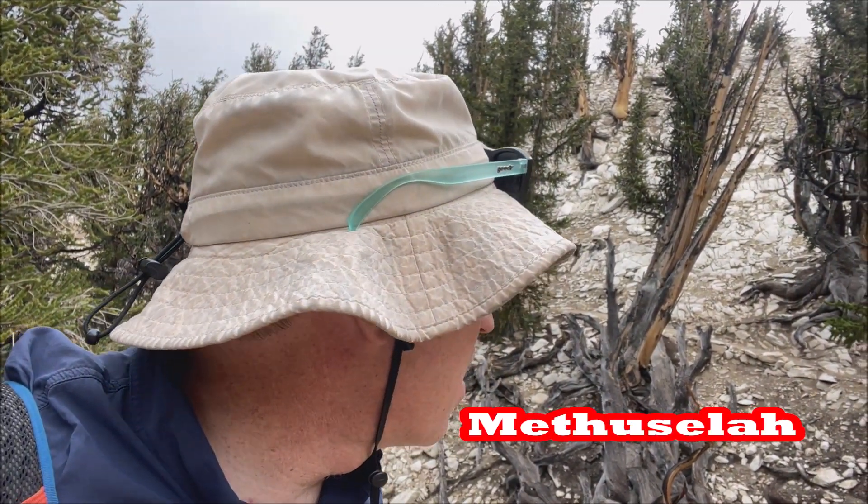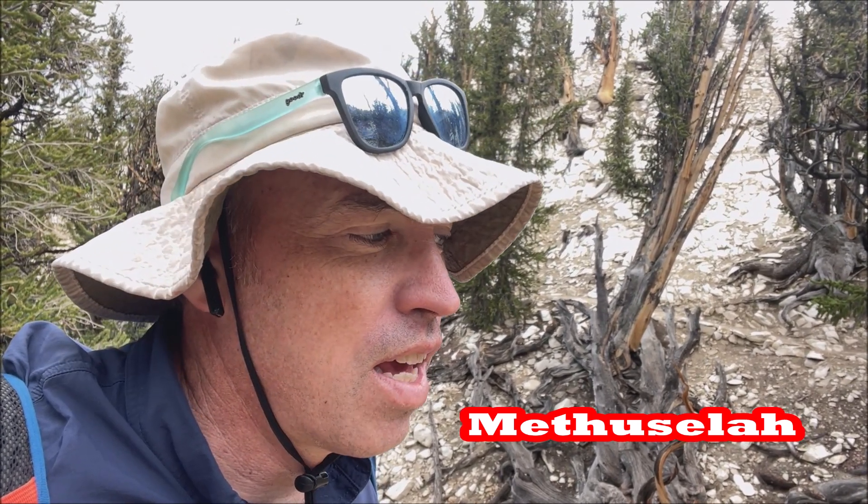Nova, when they did their documentary — and I encourage you to see it, it's on YouTube — explicitly said they did not show you Methuselah to preserve it. They featured a different tree, and it would have been very odd if they explicitly said they hid it and the featured tree was actually Methuselah.